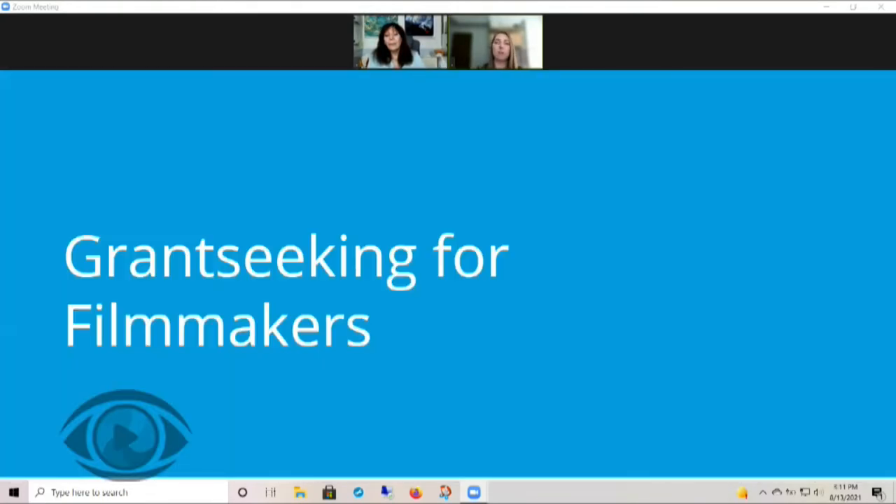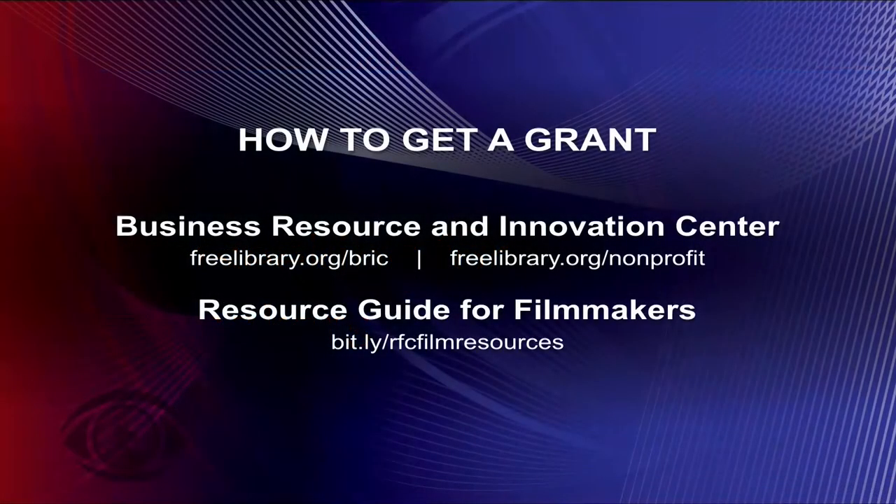Our funding resources are applicable to non-profits, fiscally-sponsored organizations, and individual artists and creatives. Once you've learned the basics of our tools, you can apply these skills to a number of projects and organizations. But today we'll be focusing on films and filmmakers. Everything I will be covering today will be detailed in our funding resource guide for filmmakers, which can be accessed by going to the link on the screen.